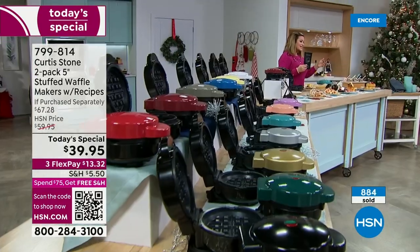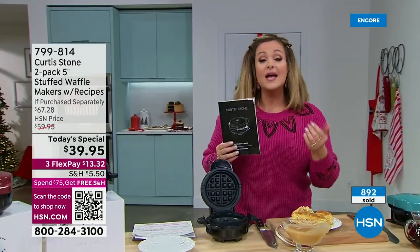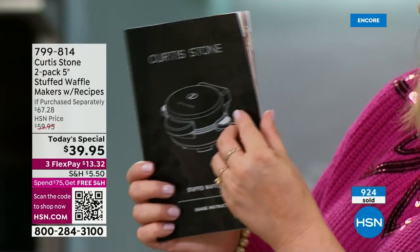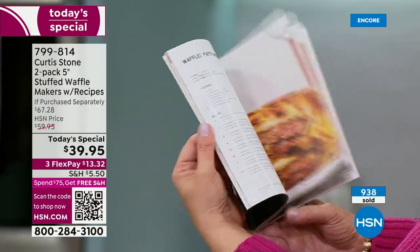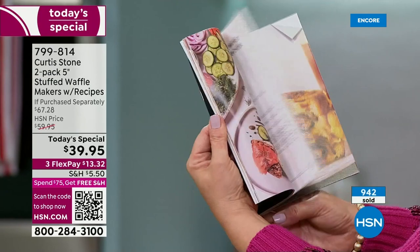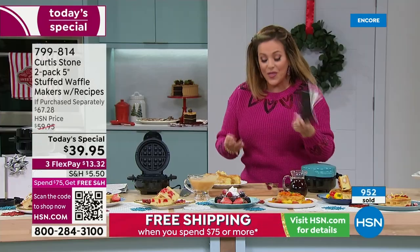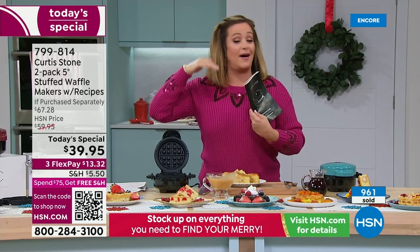Typically about a $70 value — retail is $67, and that's a modest estimate including two manuals with 24 recipes each and two white gift boxes. Today you're at less than $20 a piece, under $40 total. The recipe booklet is a full-on cookbook: waffled bacon, egg and cheese croissants; holiday leftover waffles; waffled patty melts; jalapeño cornbread. It's a complete gift that is bow and go.